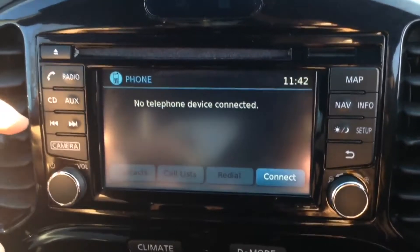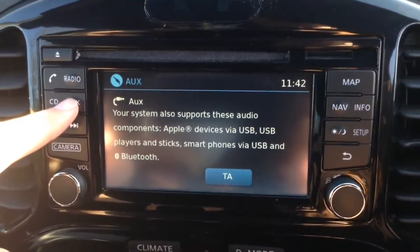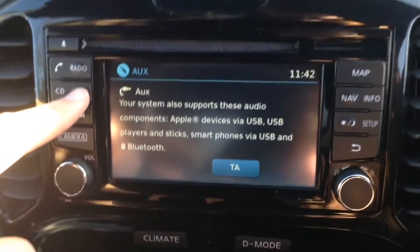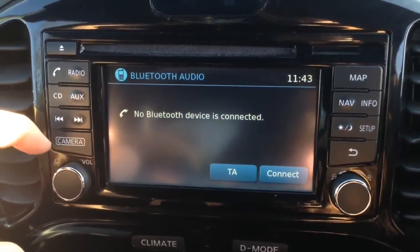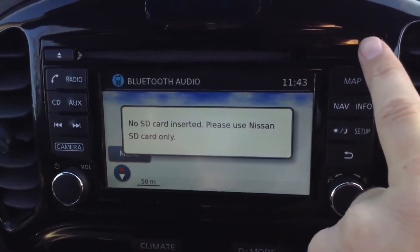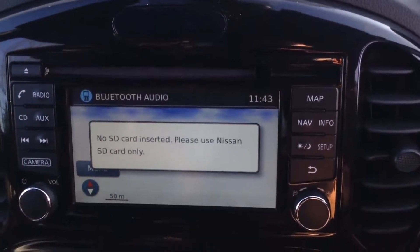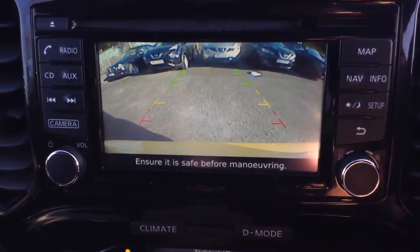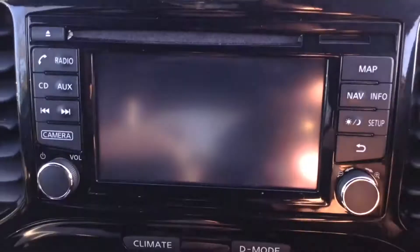Now if we jump in, we'll take a look at some of the interior features. The stereo system is here in the centre — it's the Nissan Connect with a five-inch colour touchscreen. This gives you lots of options including FM, AM and DAB digital radio. It's Bluetooth enabled so you can connect compatible mobile phones and smartphones. It has a single CD player, and there's also an AUX function so you can plug in external media players via the USB or headphone socket, or even stream via your Bluetooth connected device.